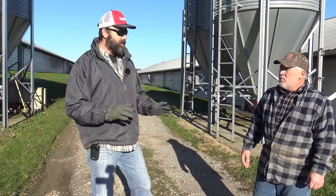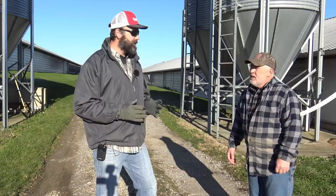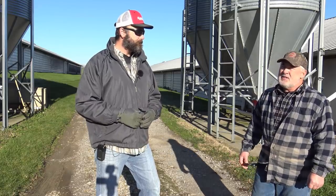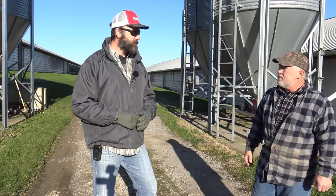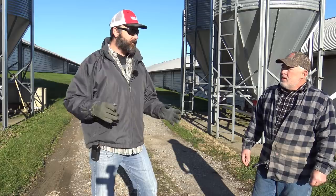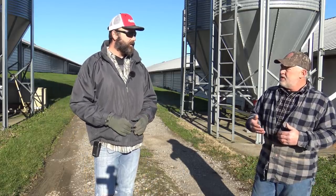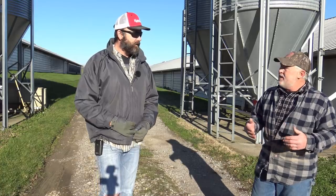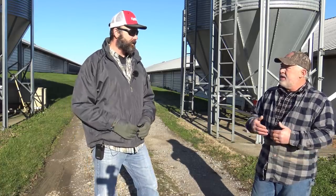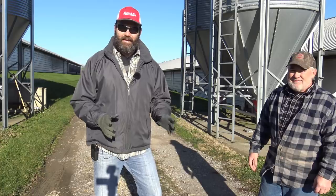Are there no chickens in here right now — you're in between flocks? Yes, I get chickens Tuesday. So how many days in between? This time I was empty 19 days, but their aim is 14 days. It gives the barn time to recover — the longer they're empty, the better the birds will perform. When they're empty, we like to take the crust and the wet stuff out, then we put down PLT — Poultry Litter Treatment — to counteract and burn up the ammonia.